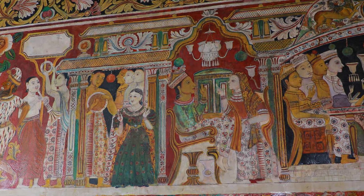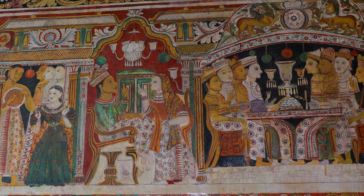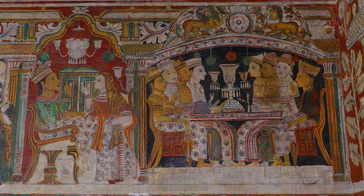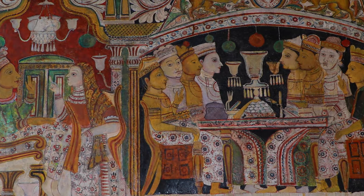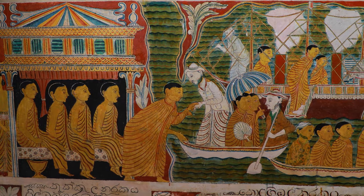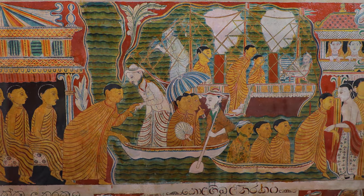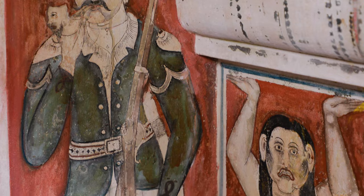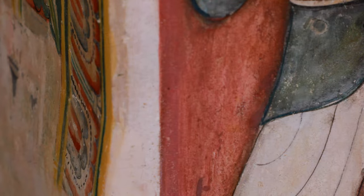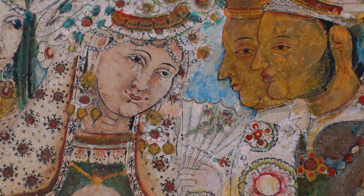Signs of European influences can be observed in the paintings. Notable examples include people at a party using European cutlery — forks and spoons — in one painting, a clock in another, and sailors wearing naval uniforms in the painting of Patachara Bikkuni embarking on a ship. The artist also paid much attention to detail, as shown by the serial number of a gun carried by a policeman in one painting and a mosquito feeding on a hand in another.